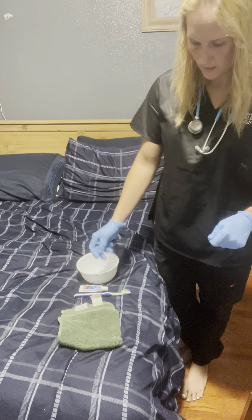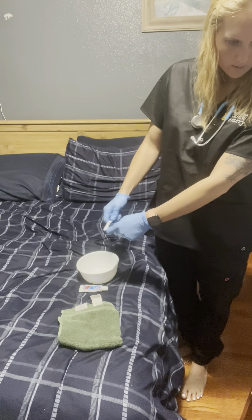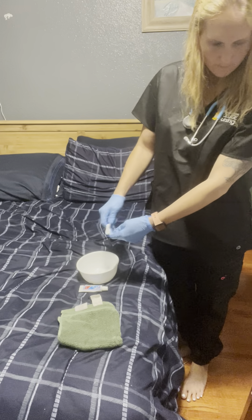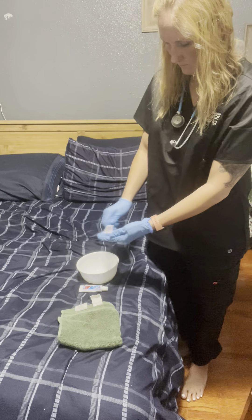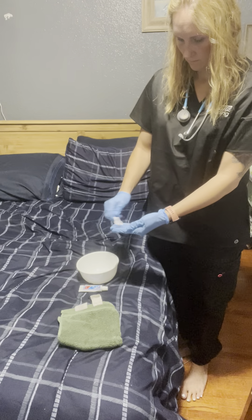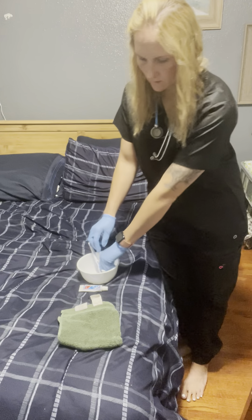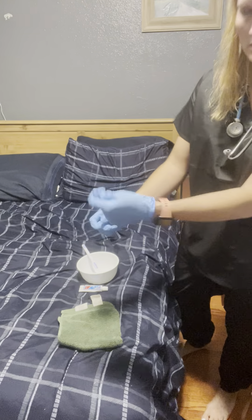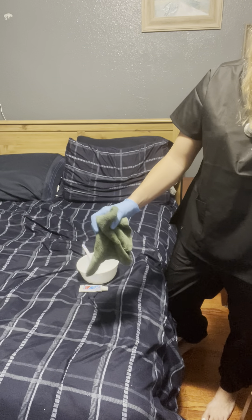I'm going to pretend that this is my sink. I'll take this scrub brush and clean the dentures, then rinse them off and dry them off.